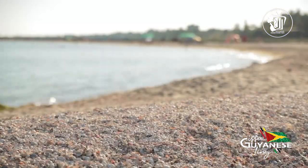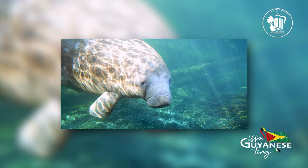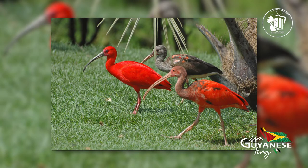Other local magnificent creatures found here include Caribbean flamingos, West Indian manatees, Guyana dolphins, jaguars, and the scarlet ibis.